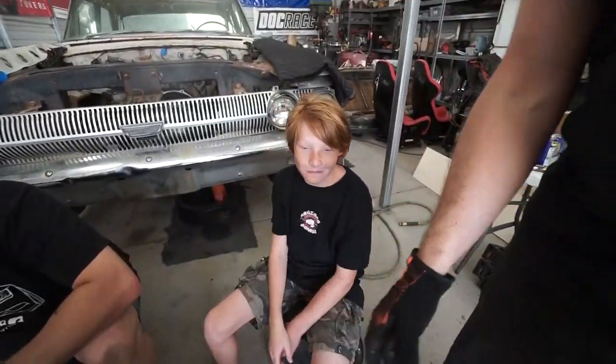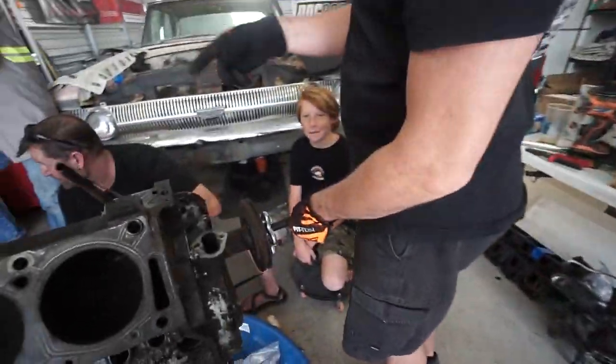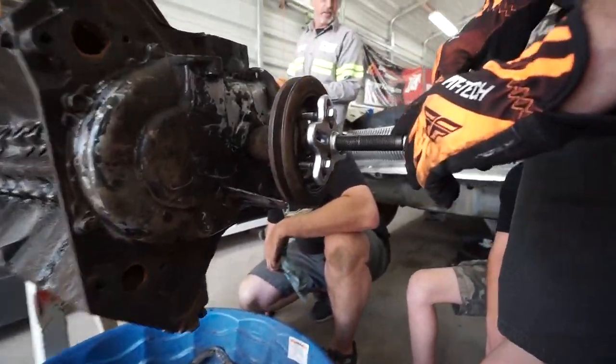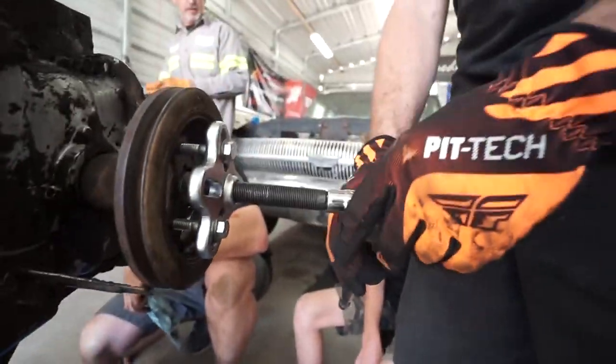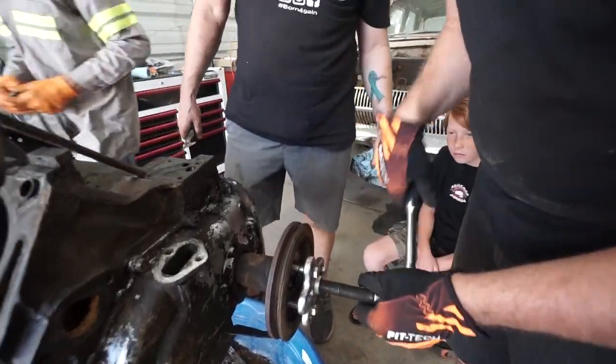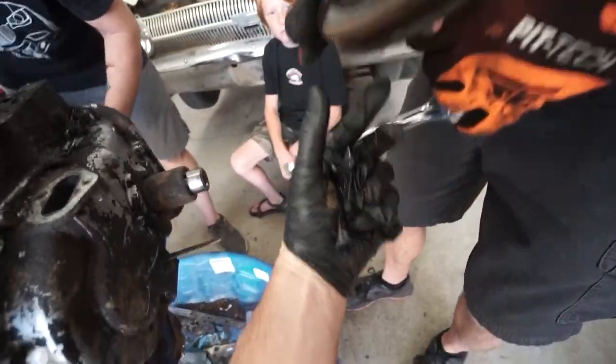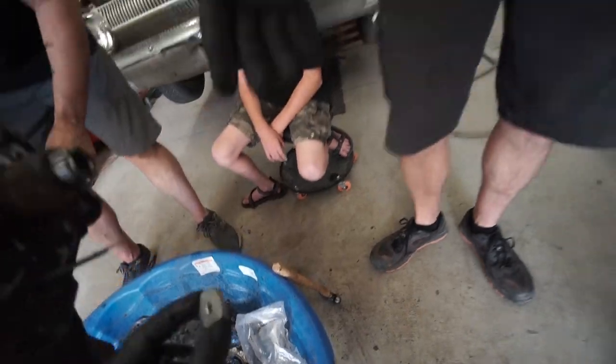We got all kinds of people here today. What's the next deal here? I'm gonna pop the main pulley off the front, hopefully easily, but we'll see. It's coming right off — we got something in there. Oh, it's just my spacer. Sweet.